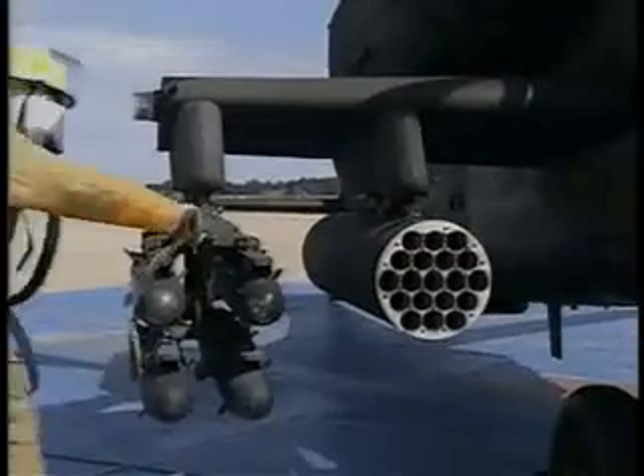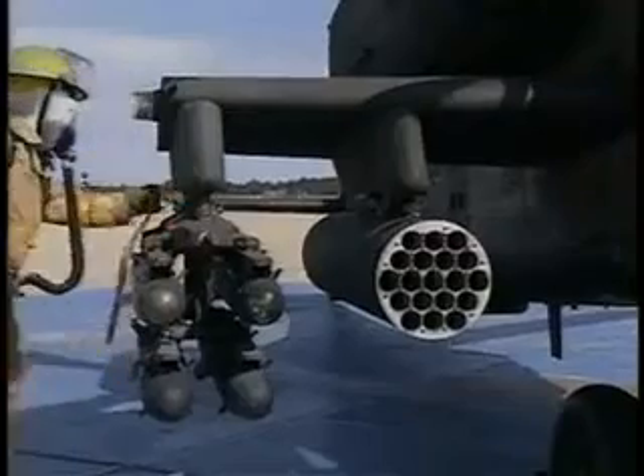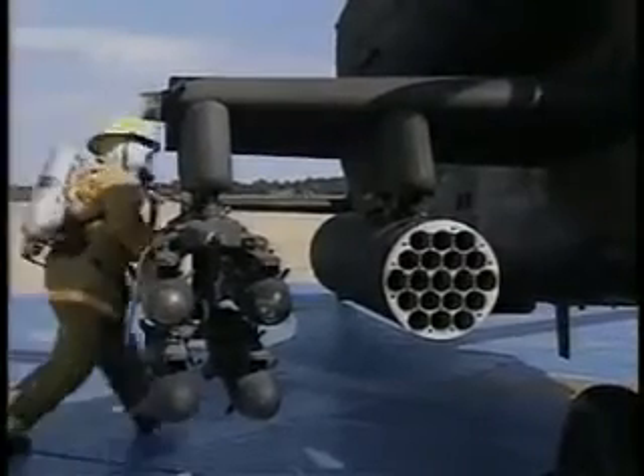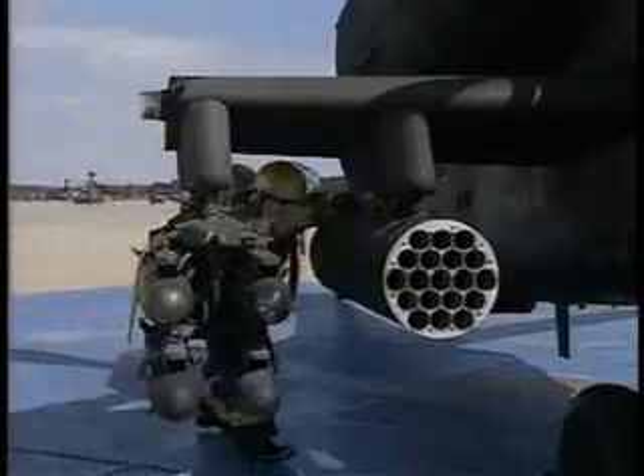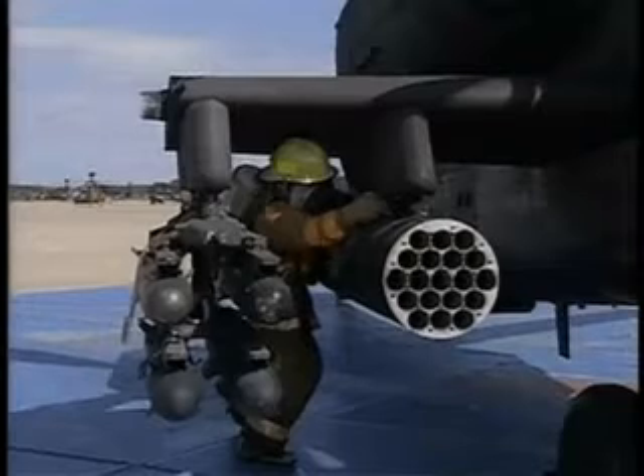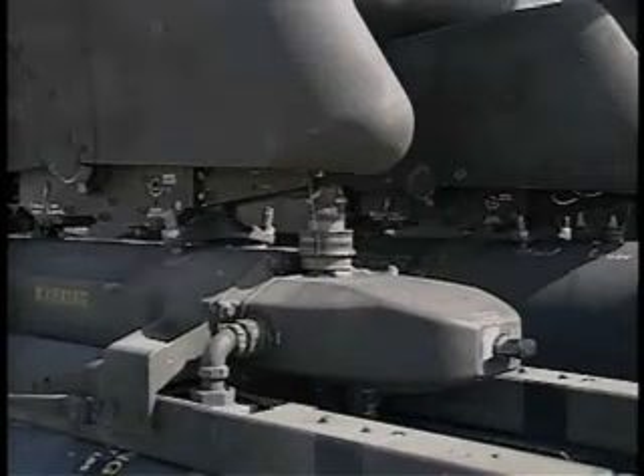In the unlikely event that the aircraft is armed, the weapon systems and the canopy will pose significant danger to rescuers. They must be safed before anyone goes to the cockpit. Note that the rescuer avoided the front and back of the missiles and rockets by approaching directly from the side.